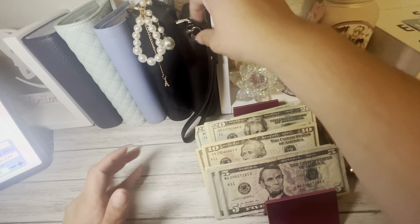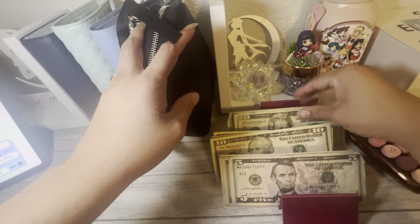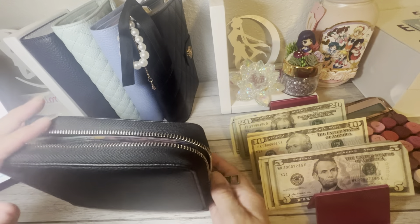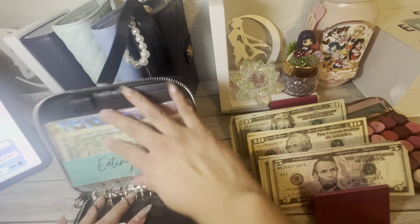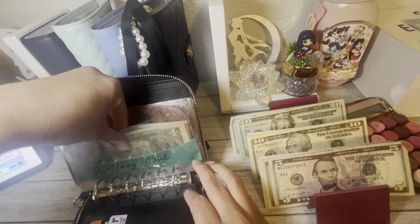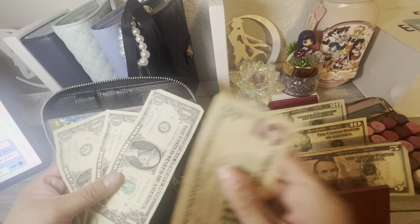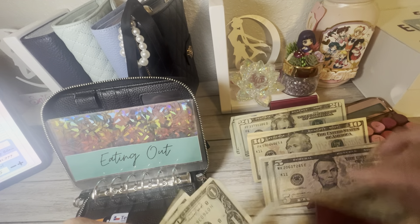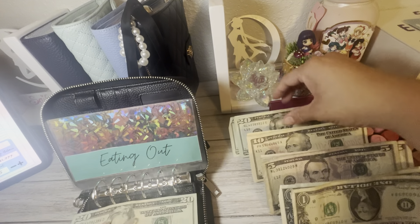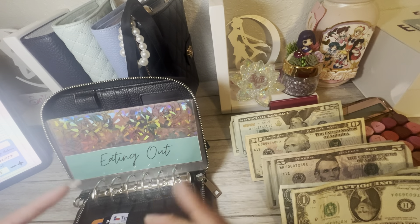Let's pull out our expense binder first. In here we usually do things like our eating out. Mainly that's all we've been doing is our eating out for this time around. We do have a little bit of rollover money from eating out — $8. And this time around we are going to do $55 as well for eating out.